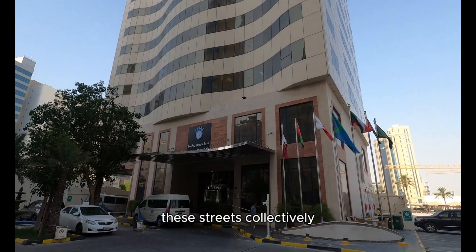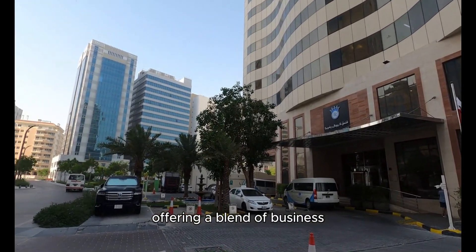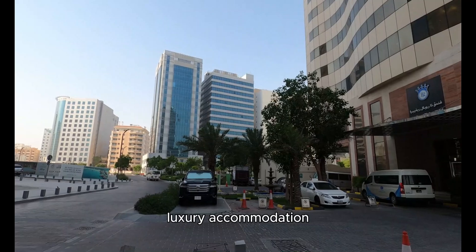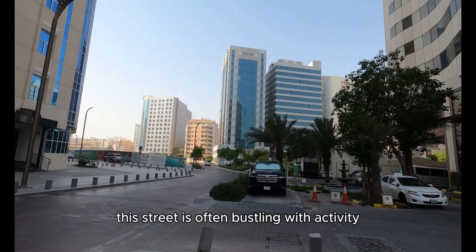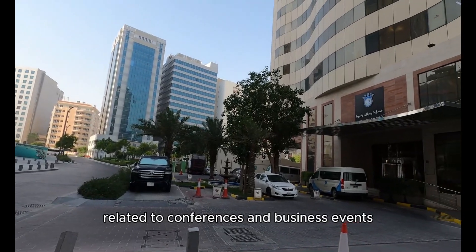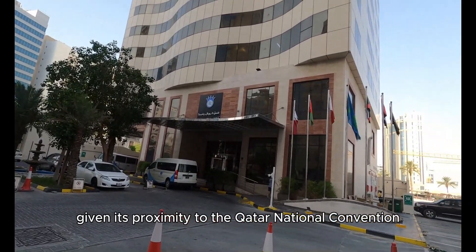These streets collectively form a vibrant and cosmopolitan area within Doha, offering a blend of business, luxury accommodation, dining, and leisure options. Located adjacent to the hotel, one street is often bustling with activity related to conferences and business events, given its proximity to the Qatar National Convention Center.